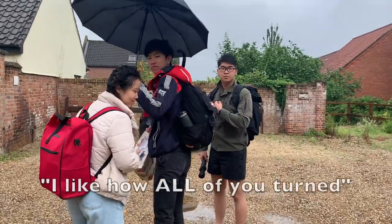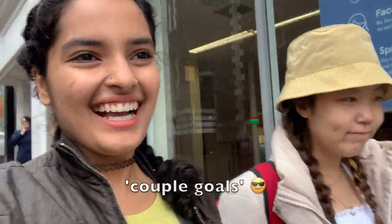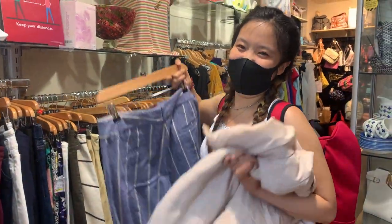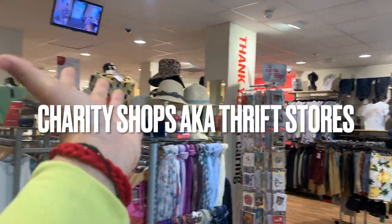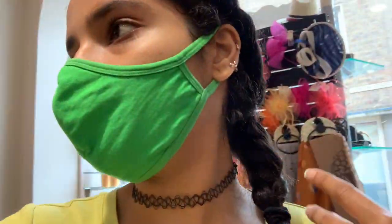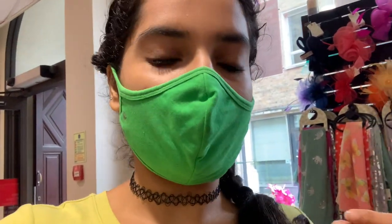I like how all of you turned — that's the self love we need. Back to drizzling today. Guys, I highly recommend you all visit charity shops in the UK. They're a really great concept — people come and give their clothes here mostly for free and they sell them for really cheap prices, like 2 to 5 pounds at the most. All the money that you pay goes directly to the charity. Right now we're at the British Heart Foundation, so almost all of the money goes directly there. It's less waste of clothes, doing good for the environment, and you're not engaging in fast fashion.